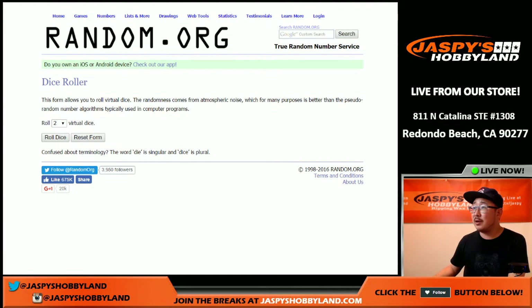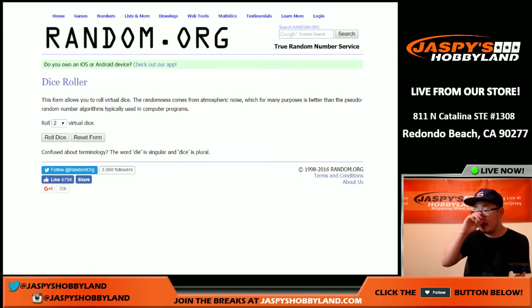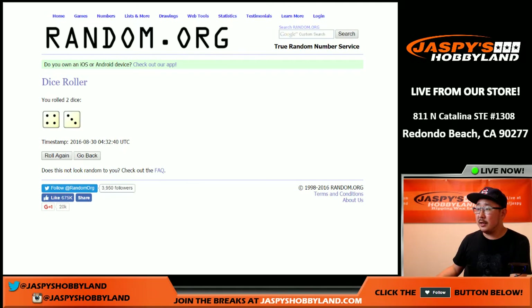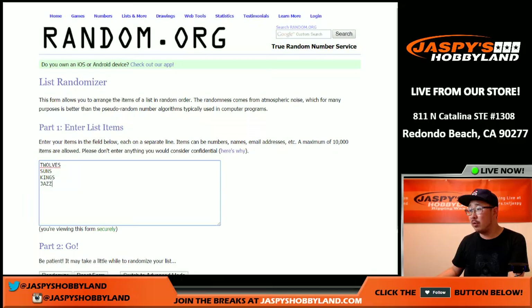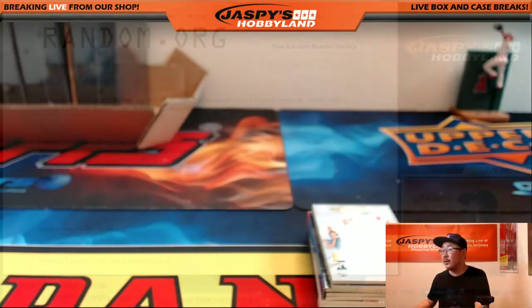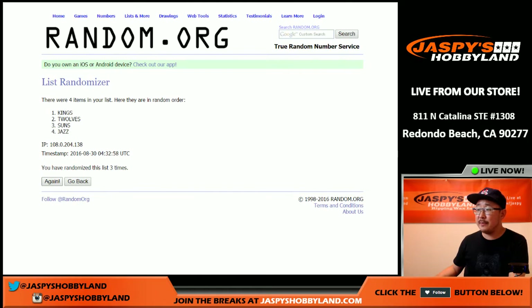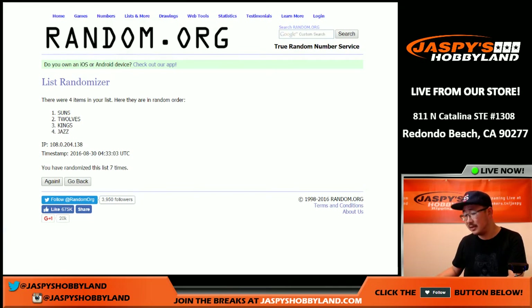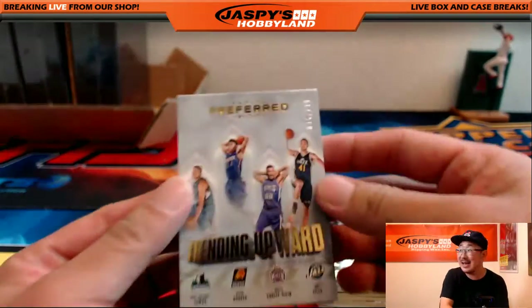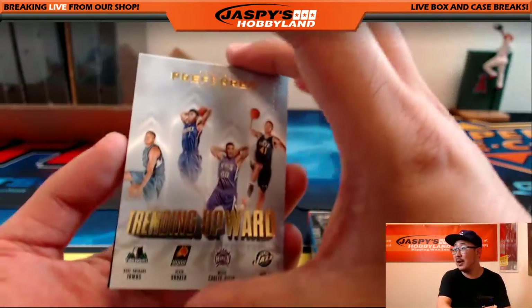Welcome back, folks. I've got Ram.org all set up with the four books we're going to randomize. I'm going to roll the dice seven times for all the books. First one is the T-Wolves, Suns, Kings, and Jazz — the trending upward book. Rolling seven times — and the team on top is Phoenix Suns! Jeremy Tillman has the Suns. Nice — 96 out of 199, trending upward book going to Jeremy Tillman.